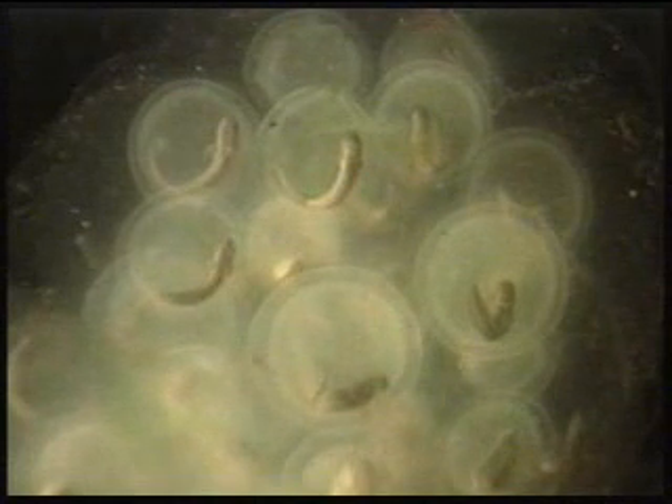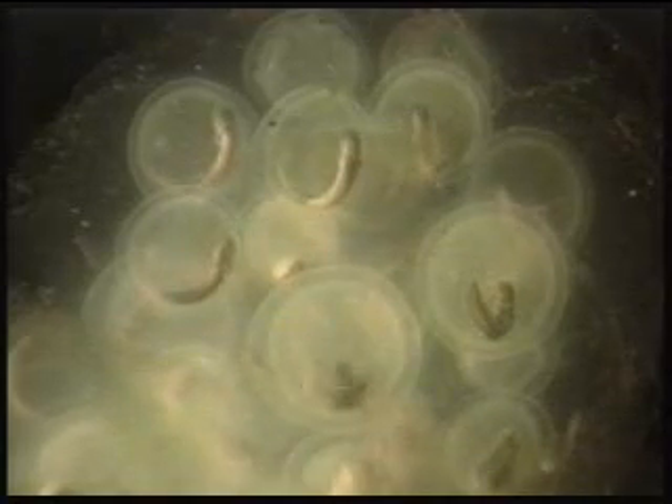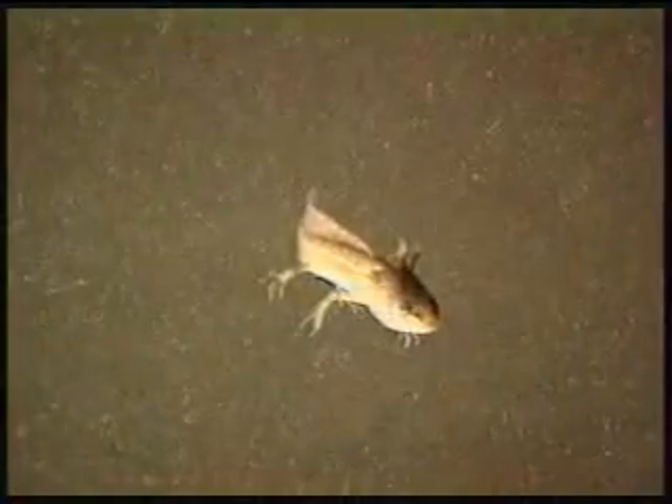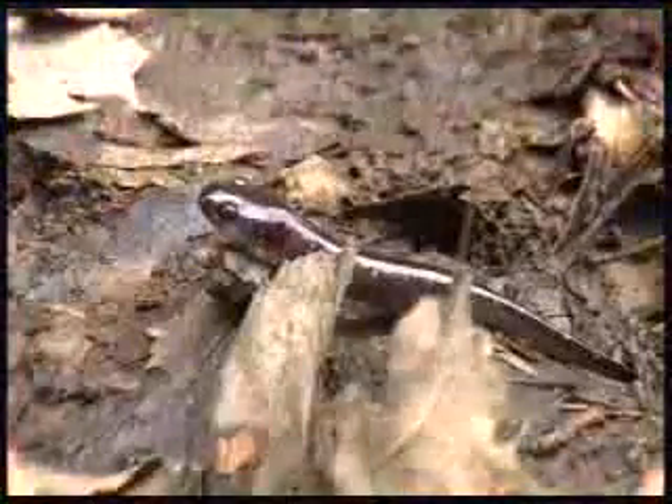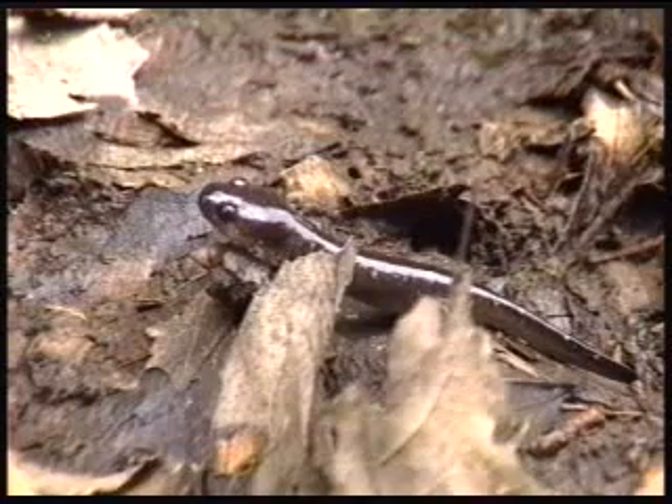Round embryos indicate that this egg mass is in an early stage of development. Nearly ready to hatch, these embryos are moving inside the egg. In four to eight weeks, they will emerge from the egg mass. Spotted salamanders spend their larval stage underwater, breathing through feathery gills on their necks. By summer, when ponds are nearly dry, the larvae change or metamorphose. Now, with fully developed lungs, this new adult, only two inches long, is ready to leave the pond and make its home in the forest.